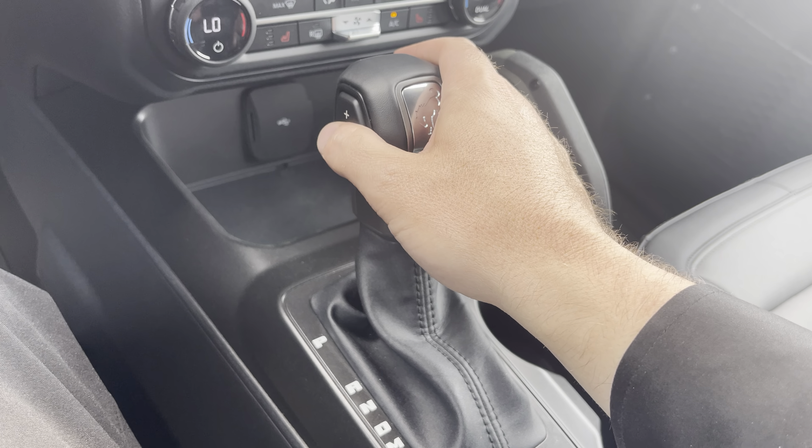On four-wheel drive, you have your two high, four high, four low, and four automatic. Set it and forget it. You also have trail control — so this button here, when we turn this on, basically allows us to set the cruise control at a very low speed to control crawling down the trail.